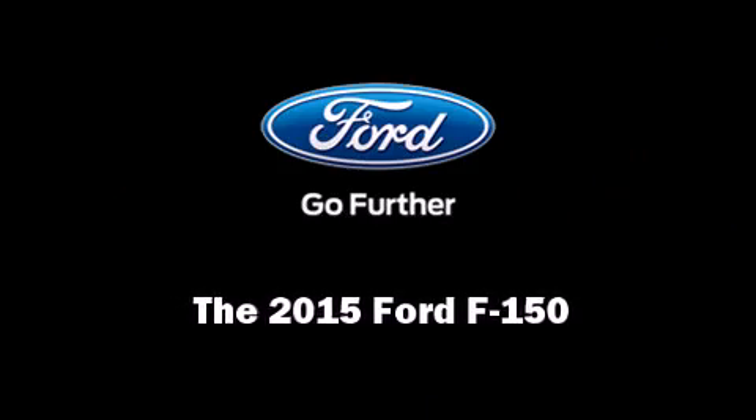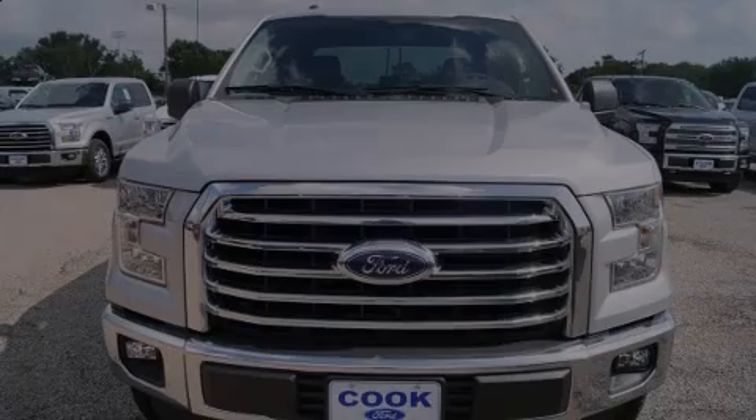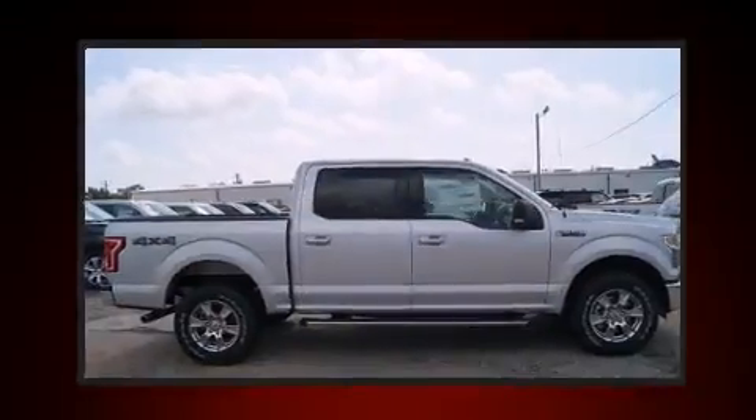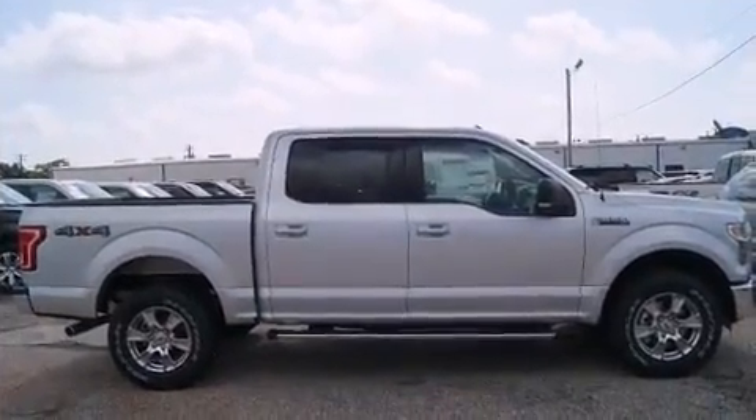Climb inside the 2015 Ford F-150. It features an automatic transmission, four-wheel drive, and a five-liter eight-cylinder engine.